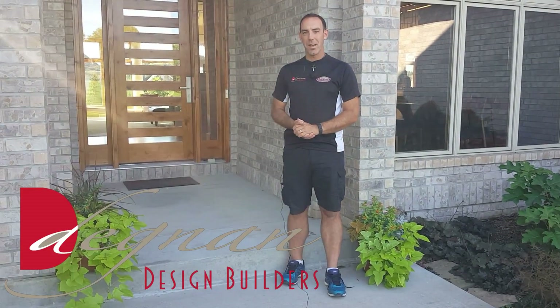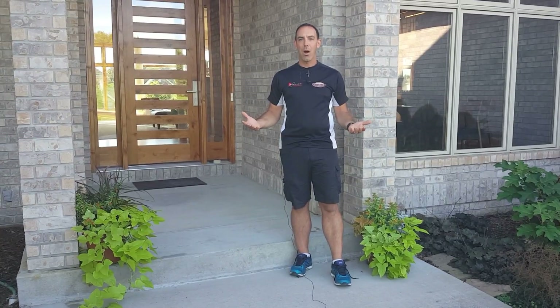Hi, I'm Abe Degnan from Degnan Design Builders, and I want to talk today about how we took a beautiful but ordinary mid-2000s ranch house and built on a contemporary theme to turn it into something better than it originally was.